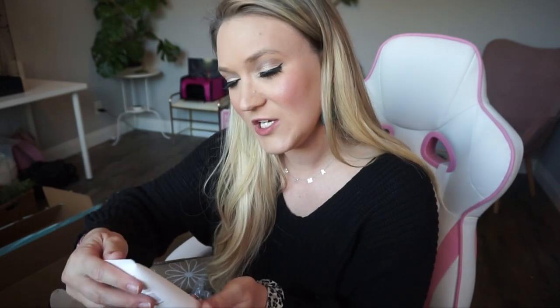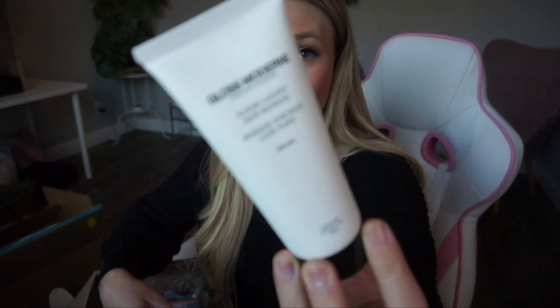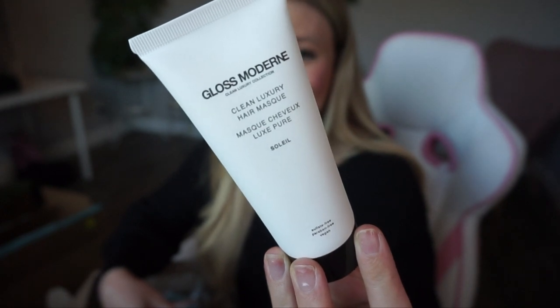The next one is a hair mask, which I can always use — my hair is very thin, very brittle, very fine. Thank you motherhood for taking my hair away! You apply this to washed hair for five-plus minutes or even overnight, then rinse. Oh, it smells like coconut — really nice. Again, something I would not go out and purchase for myself, but super nice to get as a little gift when you're not expecting it.